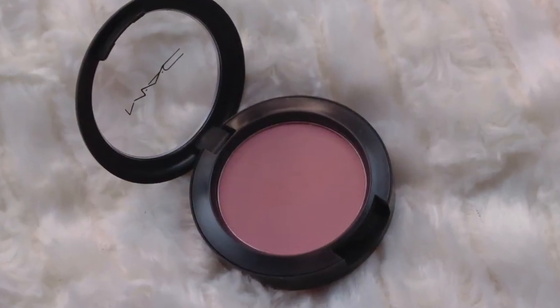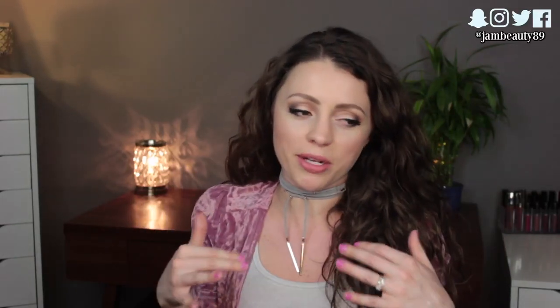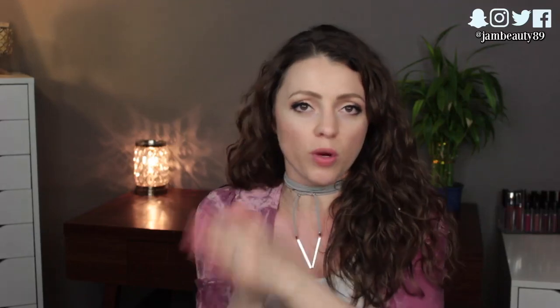I only brought one blush: my MAC blush in Melba, which I recently purchased. It's a really pretty everyday peach and I hadn't used it a ton since buying it. Matte blushes typically stay on well throughout the day, which is why I chose it. I used to bring two or three blushes, two highlighters, and two bronzers, but I was really proud that I narrowed it down to one of each — and one foundation instead of my usual two.